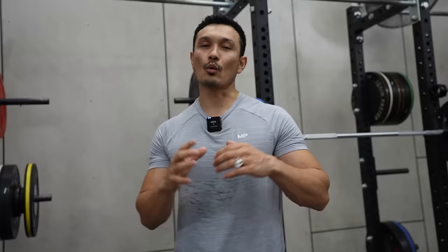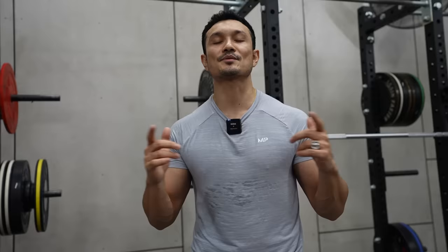Alright, so guys, यह थी सारी video for the quads। अगर आपको यह video पसंद आए तो thumbs up button ज़रूर click करें, और इसी तरह के और videos के लिए हमारे channel को subscribe करें। Ajit Salal, signing off.